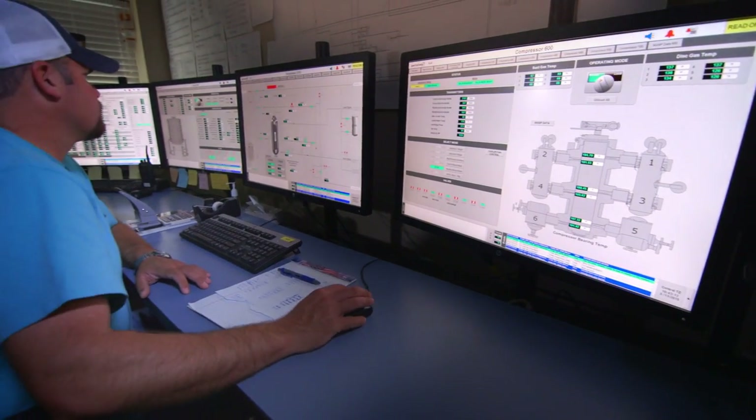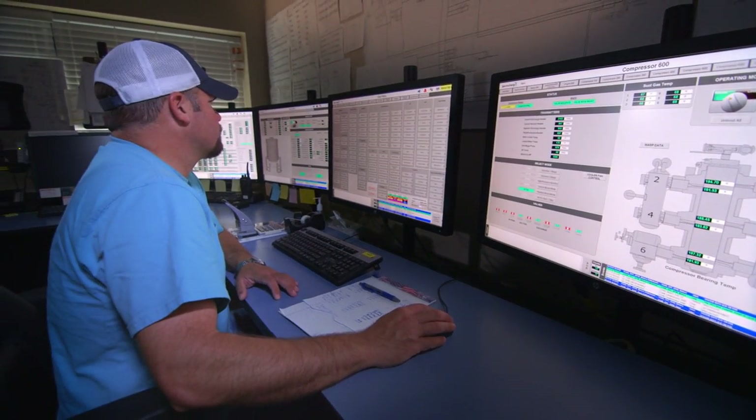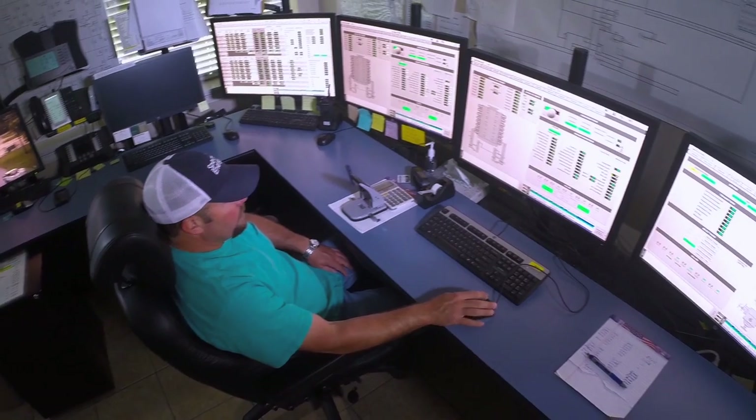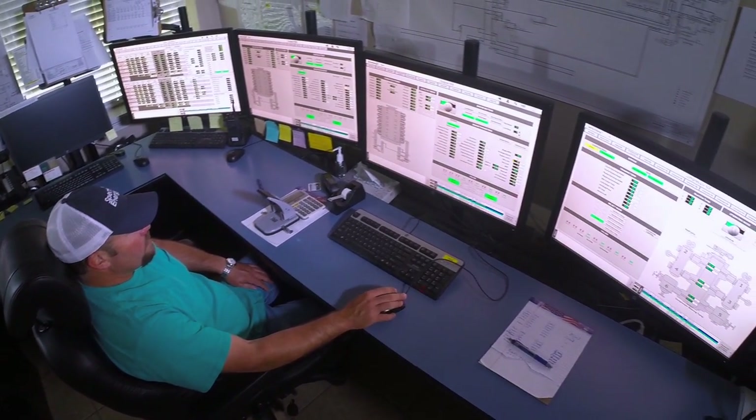From our control center, technicians monitor the status of natural gas pressure and flow, valve position and other safety sensors. They will remotely shut down the facility if necessary.